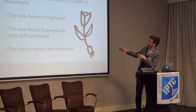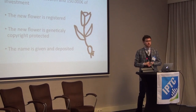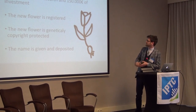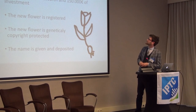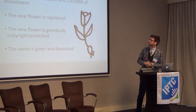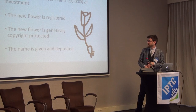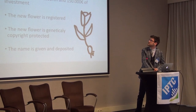Let me go back to the flower. We've got 15 years of research and maybe 150,000 euros of investment to actually create this one flower, which will supposedly be a fantastic flower. The flower needs to be registered. The new flower is genetically copyright protected, and the name is given and also deposited, which creates the first set of data which is needed.